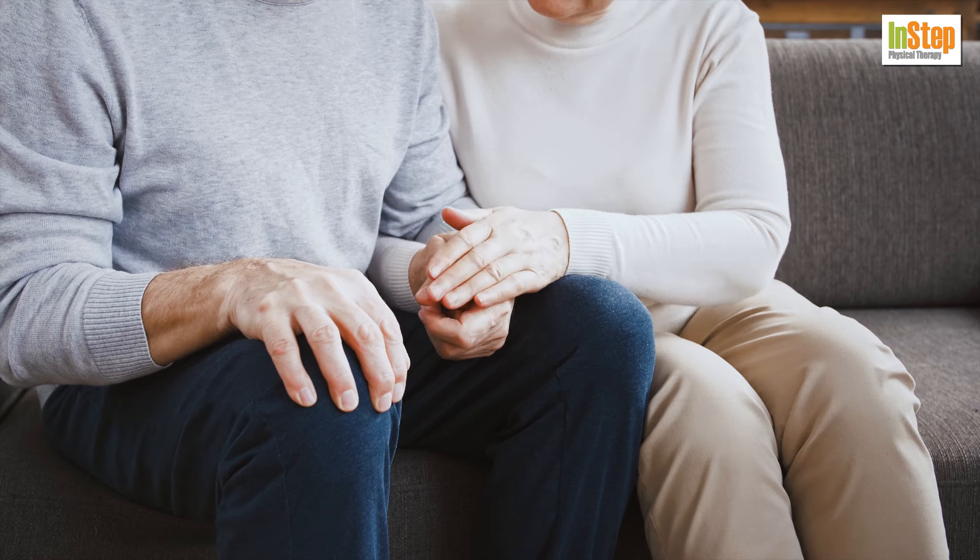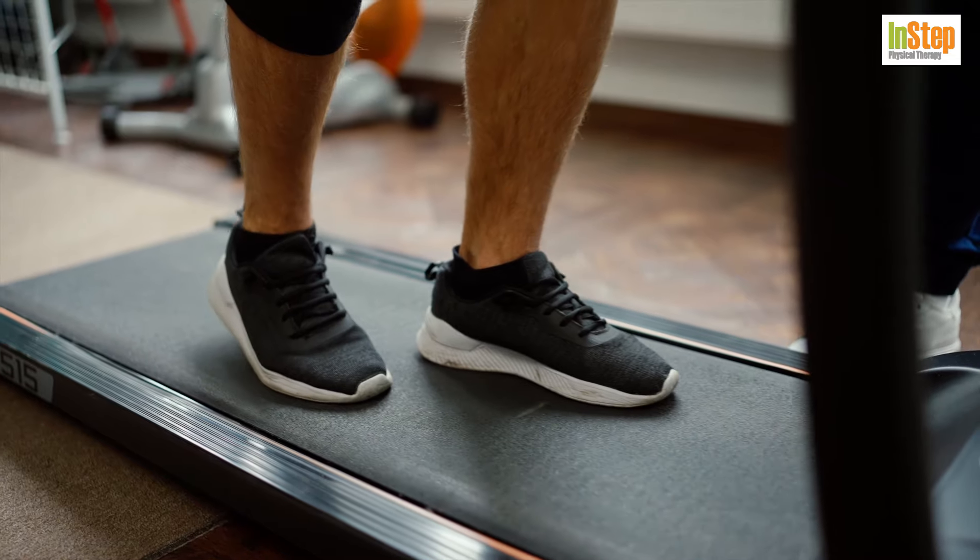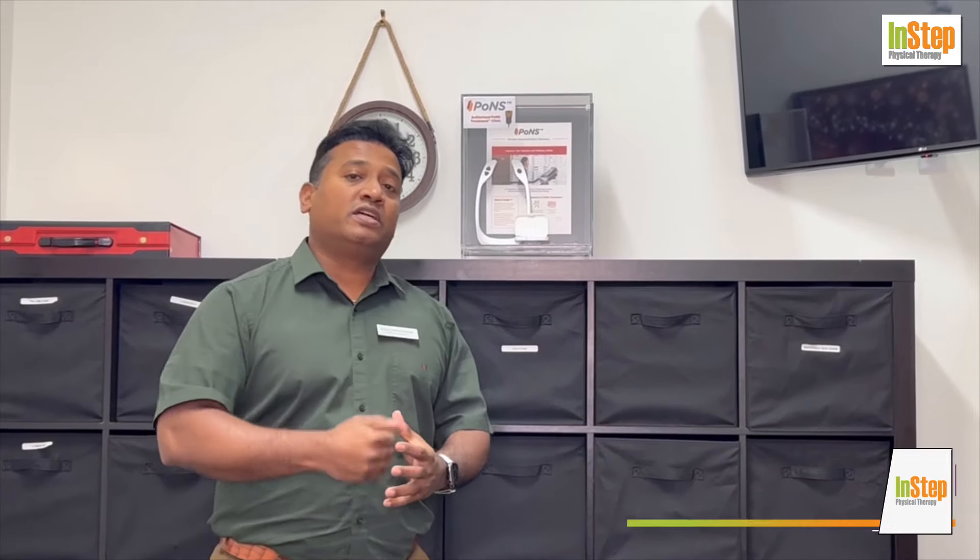Have you had a stroke recently? Have you just been released or discharged from the hospital? Are you home doing your exercises? You have another great innovative option to get you through your stroke neuro rehab program.